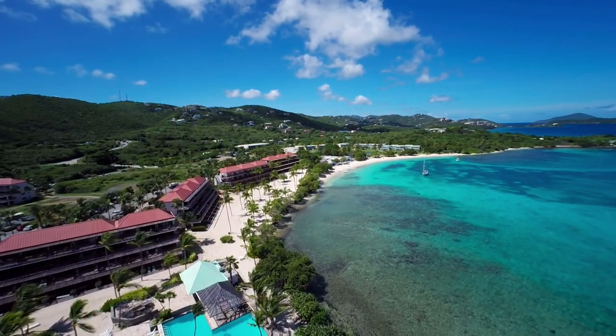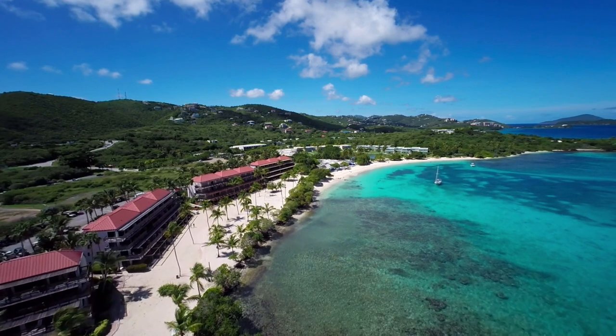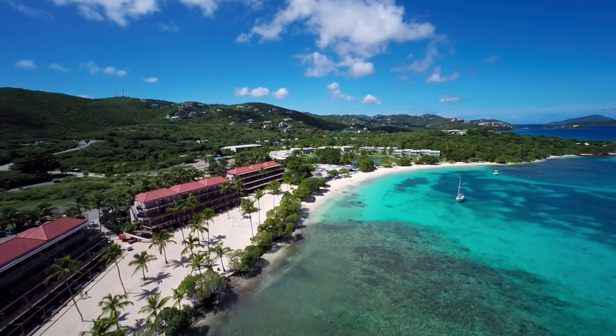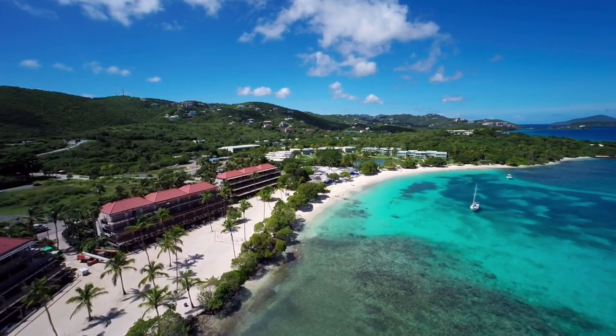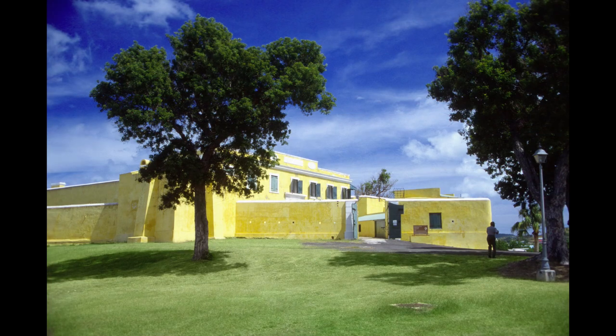There are said to be 50 islands and keys that make up the territory. The majority of them are uninhabited. Out of the 50, three of the islands are often sought after. They are St. Croix, St. Thomas, and St. John.